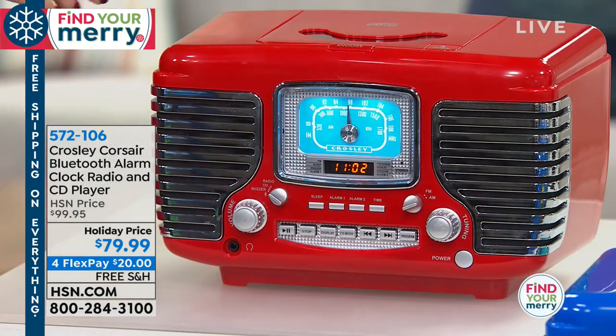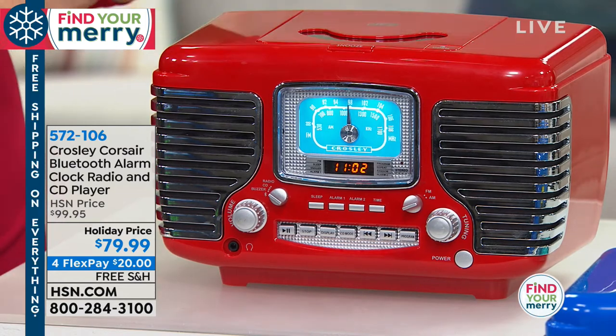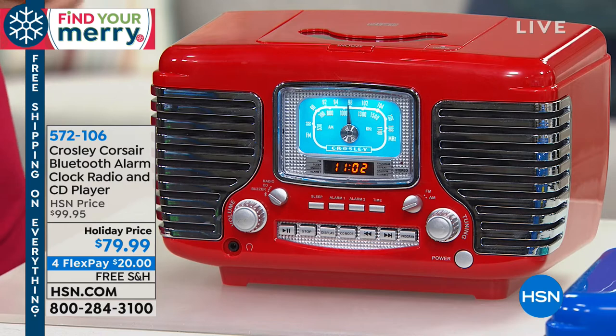One alarm for each partner, one for the weekdays, one for the weekend. And you have that programmable CD player on the top. If you have beautiful music on a shiny silver disc, this is the way to enjoy it — you can arrange songs into your favorite order with up to 20 different programmable tracks.